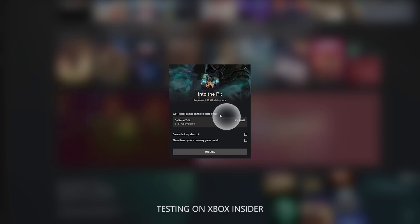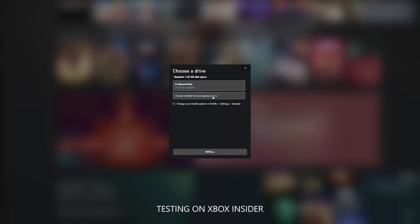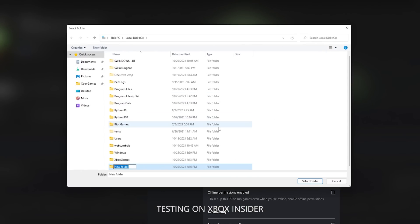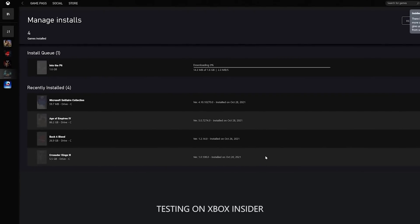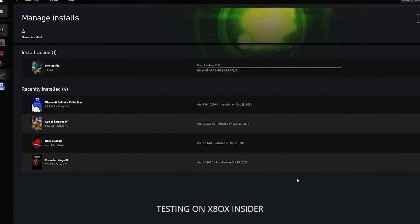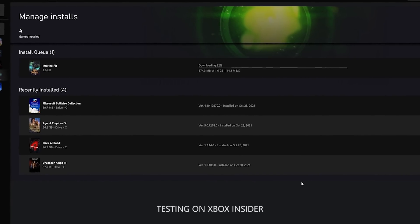So, what's the first thing that we're going to notice? We want you to be able to choose where your games install. Soon Xbox Insiders can start testing out selecting what drive your game installs to, and select where your default folder goes within that drive. They'll also find that download speeds of those games have improved, so it's even easier and faster to get to your next game.